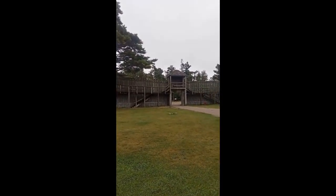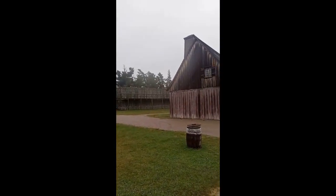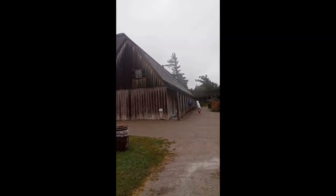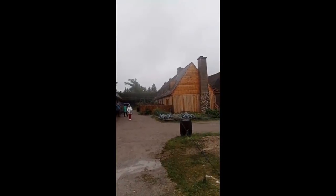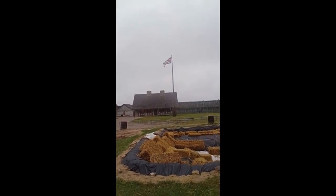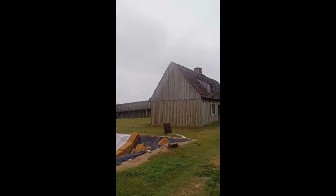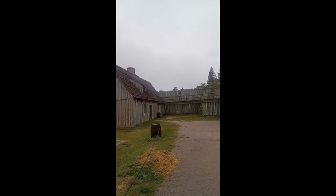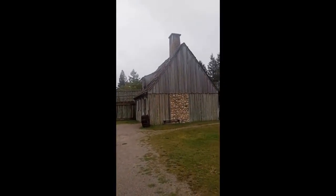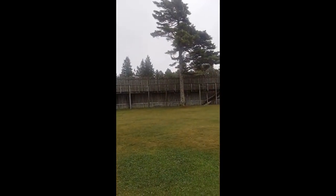Fort Waccamaw, Revolutionary War Fort. Life of a single old man standing out in the rain videoing a fort.